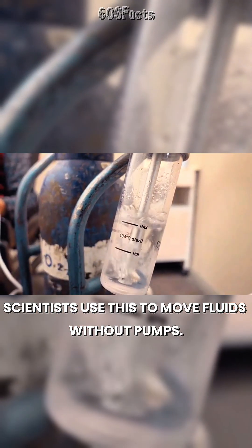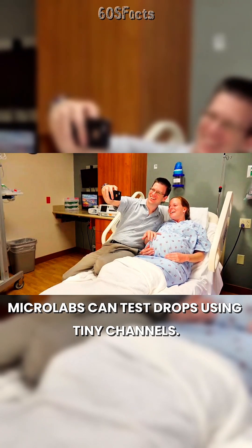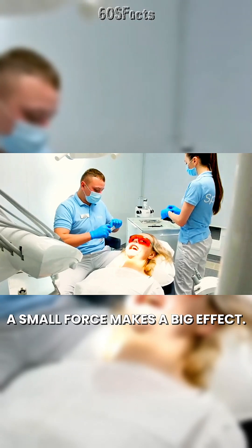Scientists use this to move fluids without pumps. Microlabs can test drops using tiny channels. Nature and technology both use the same trick — a small force makes a big effect.